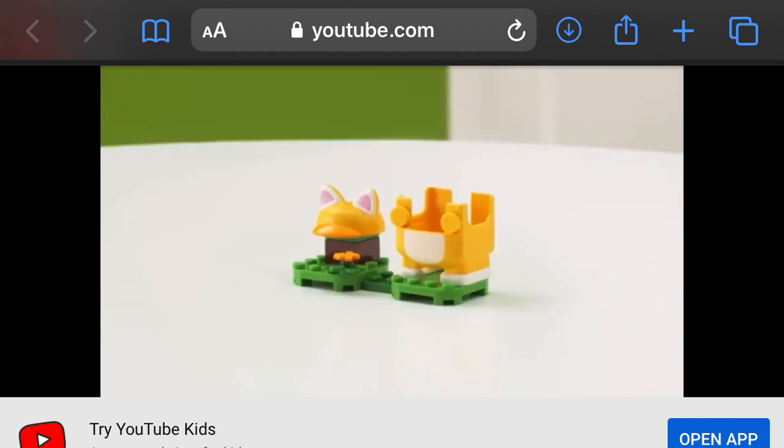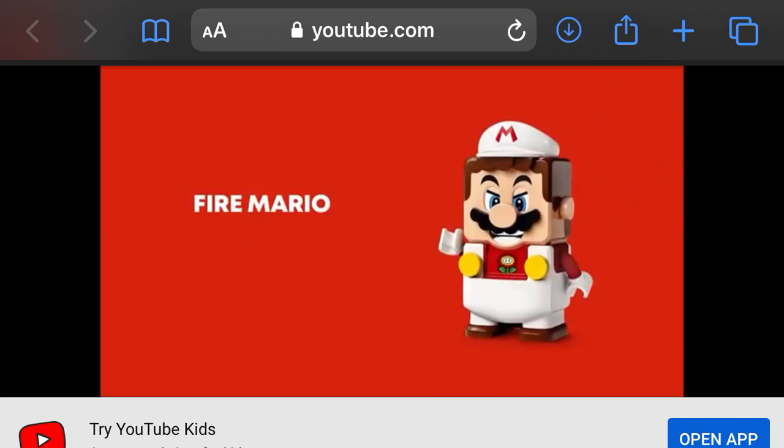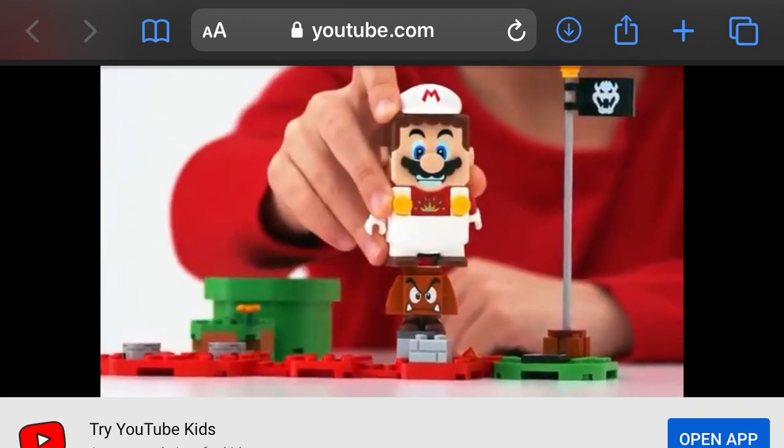Four quick changes of attire that offer entirely new ways to play with your levels. First, there's the Fire Mario Suit. Swap it onto your LEGO Mario to start throwing fireballs at Mario's enemies.